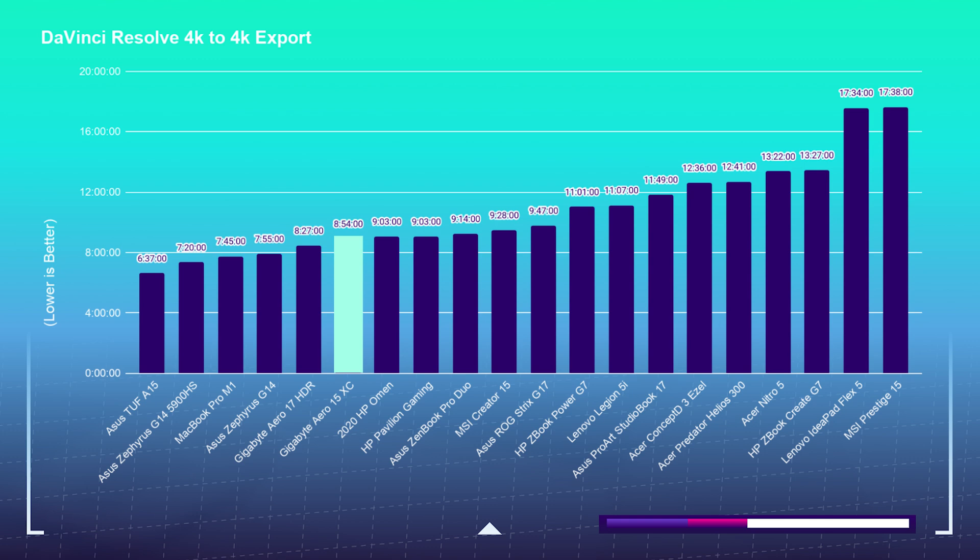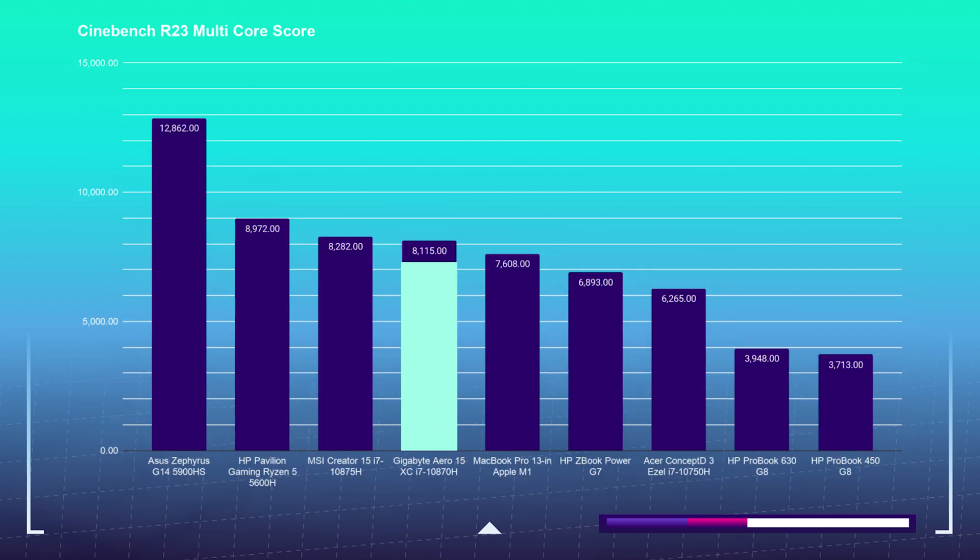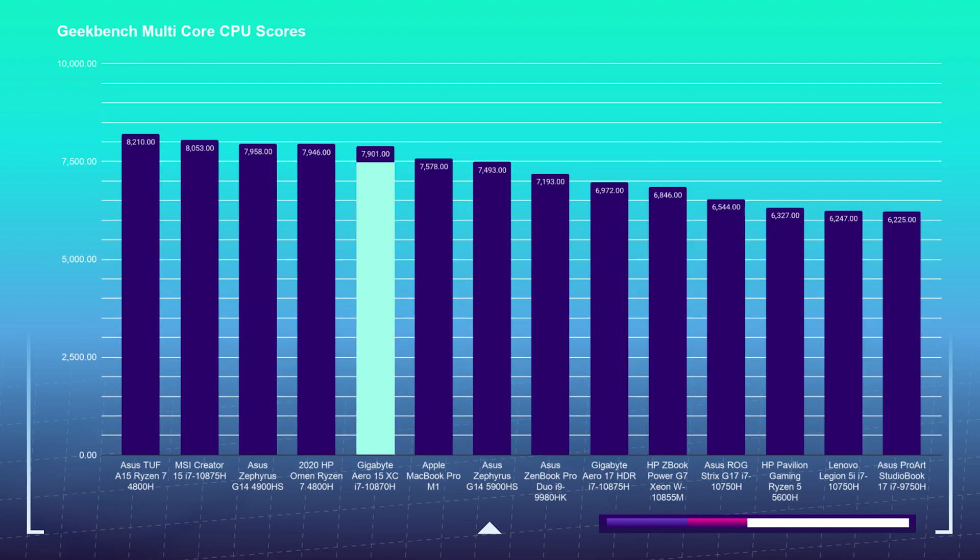As far as the simulated benchmarks are concerned — which I'm rarely concerned about, I'm more into the real-world tests — you can see it sits in the mid-range on Cinebench tests and in the mid-lower range on the Geekbench tests.